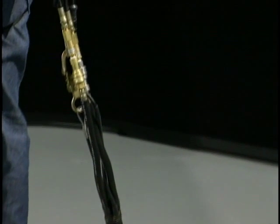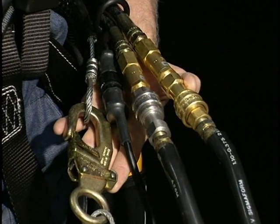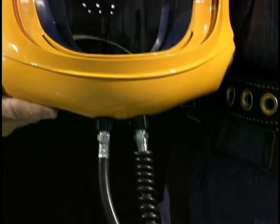Breathing air is supplied to the helmet regulators through an umbilical, which includes two air supply hoses, a communications cable, and a steel safety cable. One air hose delivers breathing air to the primary helmet regulator, while the other air hose delivers air to the secondary helmet regulator.